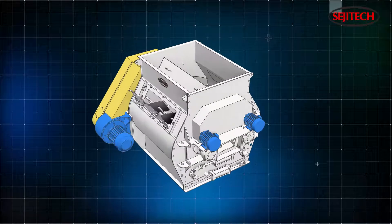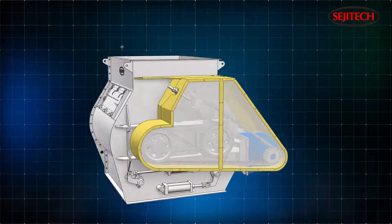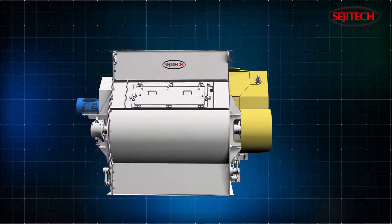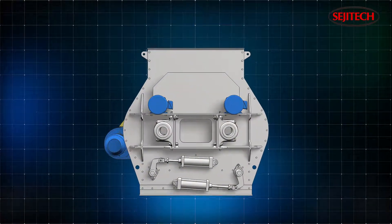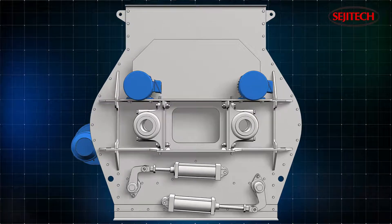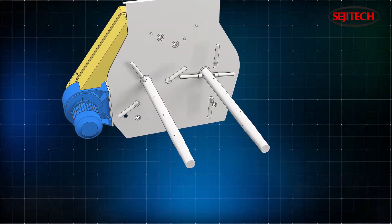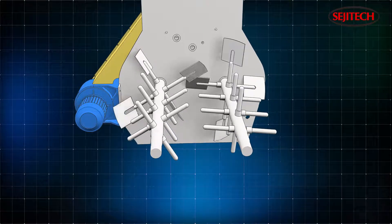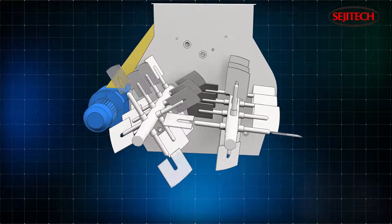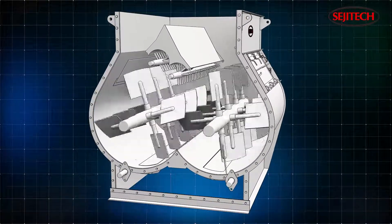Our non-gravity mixer, which is used in various powder industries, overcomes the relative characteristics of each material to create a perfect blend. The non-gravity mixer is a twin-shaft paddle-type mixer. Twenty-eight main arms are fixed to two parallel main shafts. Paddles are mounted on the two main shafts, and the two axes are rotated at a constant speed in opposite directions.